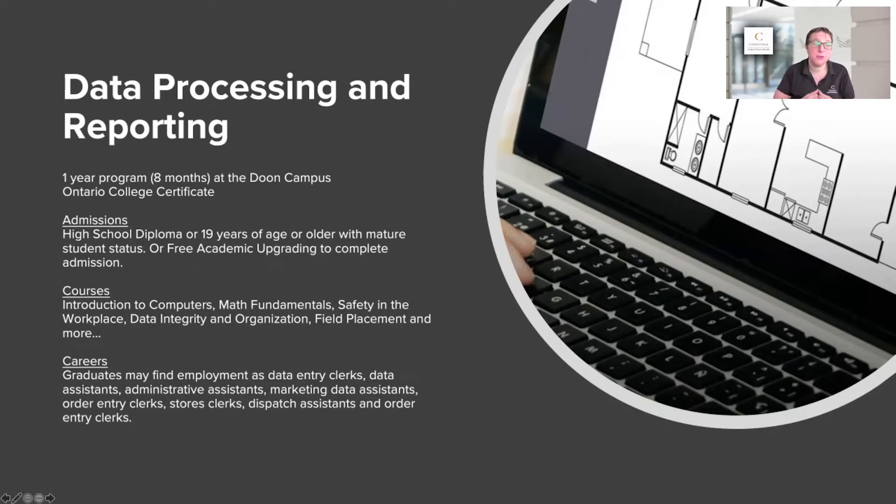This program is special because it includes a field placement, so you will get out into industry. For someone who doesn't have a degree yet but wants to come to Canada, this is a great program to start with. It's a data entry clerk kind of program — entry level. You're not going to be a CEO or manager coming out of this program, but you are going to be in entry-level positions when you finish.